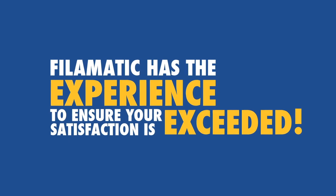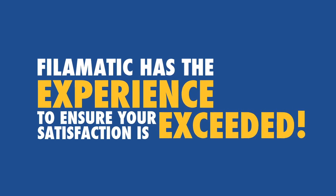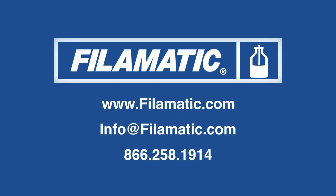Fill-O-Matic has the experience to ensure your satisfaction is exceeded. If you're currently considering e-liquid filling and capping solutions, planning one in the near future, or simply have general questions, you need to talk with Fill-O-Matic today.